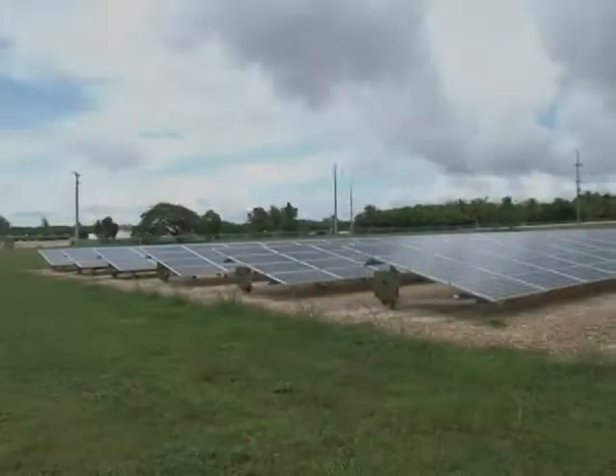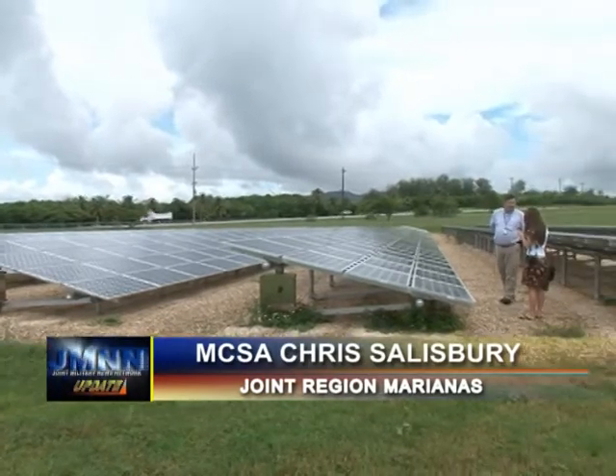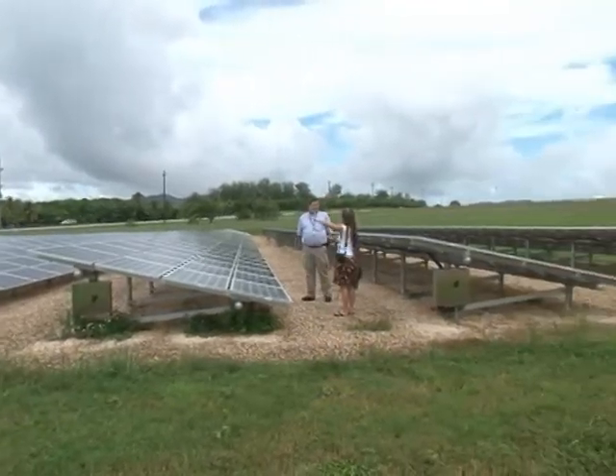The Leadership in Energy and Environmental Design Gold and Silver certifications were presented to U.S. Naval Base Guam and Joint Region Marianas by the U.S. Green Building Council recently.